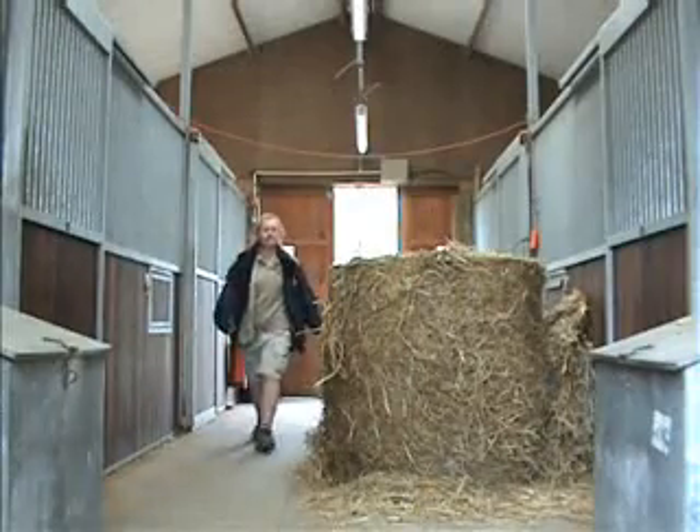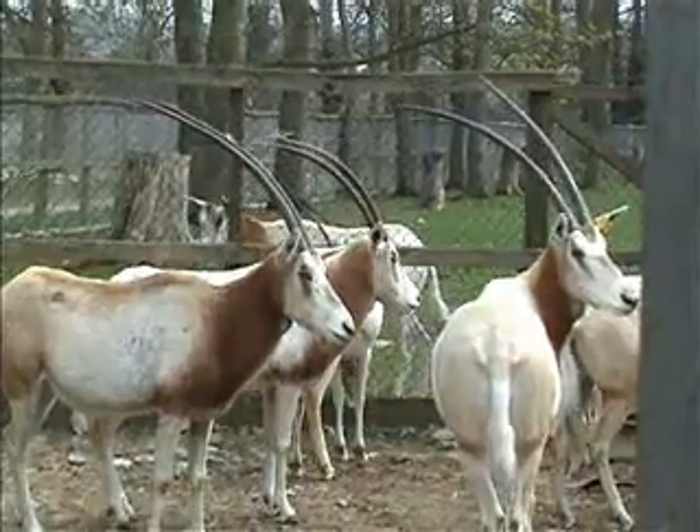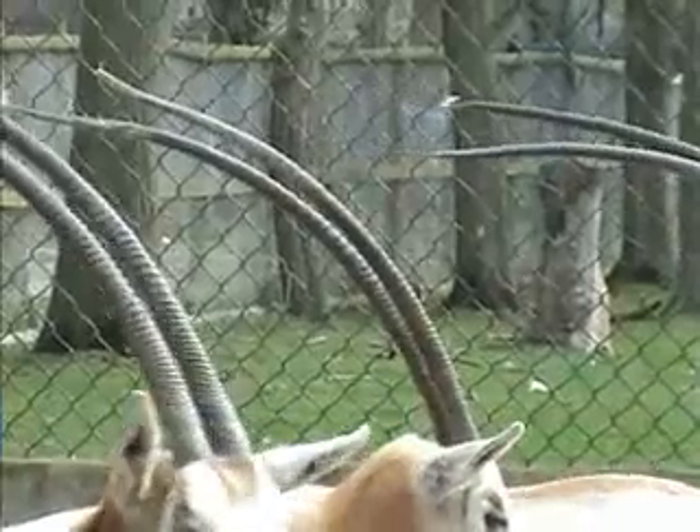Sam de Bell has come to check on the new baby. The scimitar horned oryx is a desert antelope native to North Africa. They've been hunted to extinction for their stunning horns, which can grow to a metre in length.